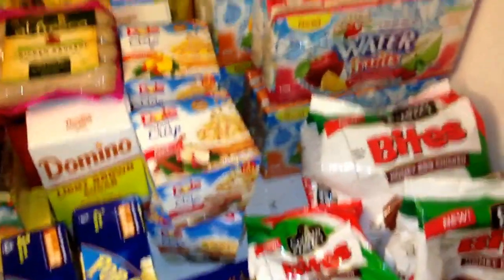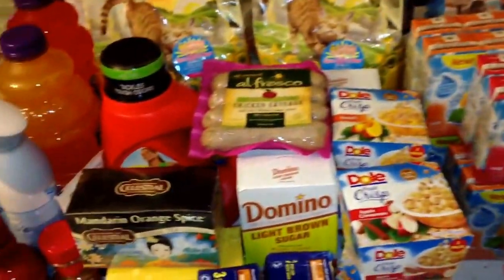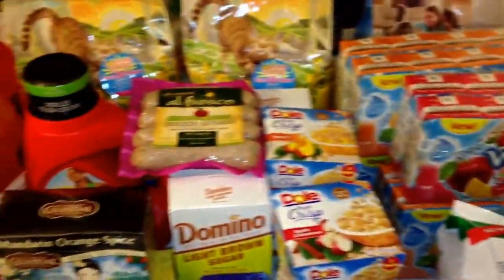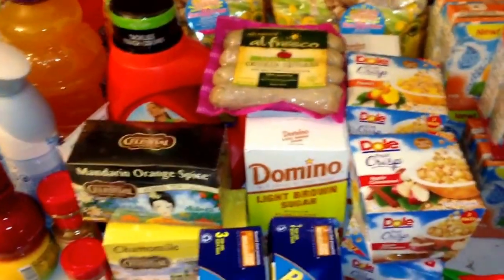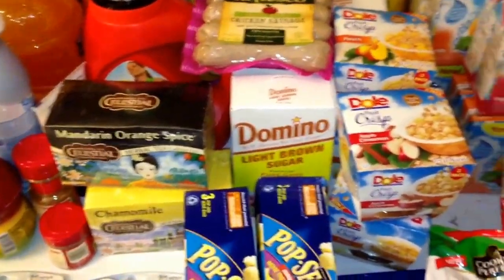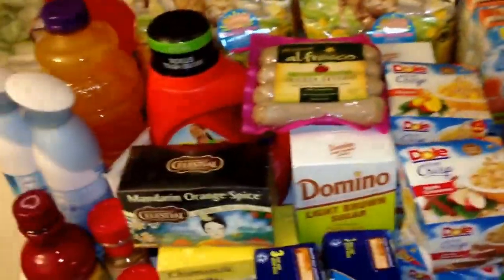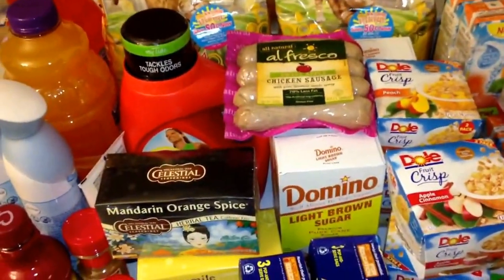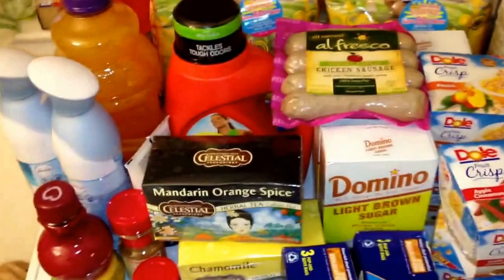Hey YouTube, I am back with my last super doubles haul for the couponing session. All of this you see here was thirty dollars. The only things missing are a bag of cat litter and two of those palm juices. The Welches juice back there — I used a rain check for those.